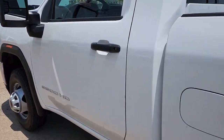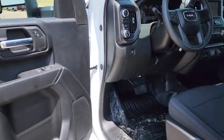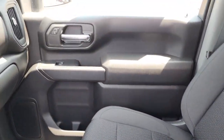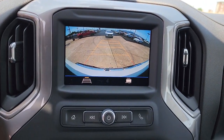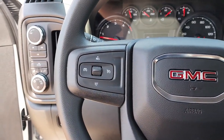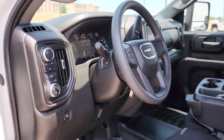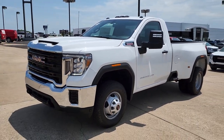Super strength meets serene comfort in this hard-working Sierra HD. See for yourself when you take it out for a test drive. Our professional staff looks forward to giving you excellent service. Thank you so much for joining us.